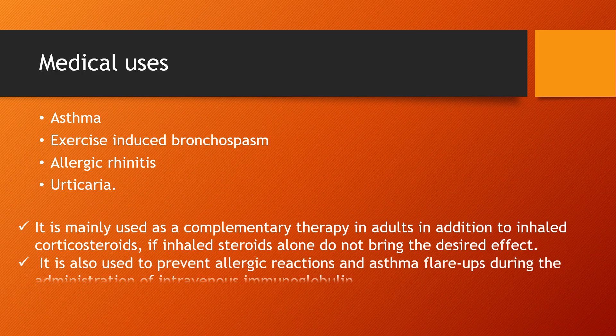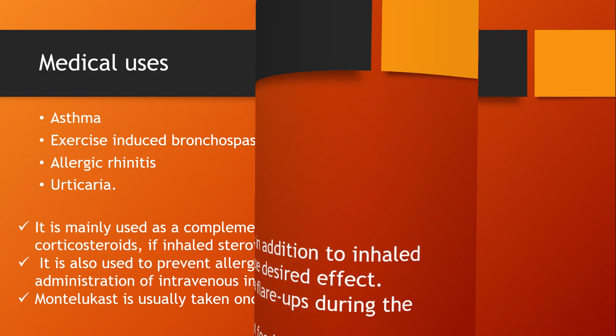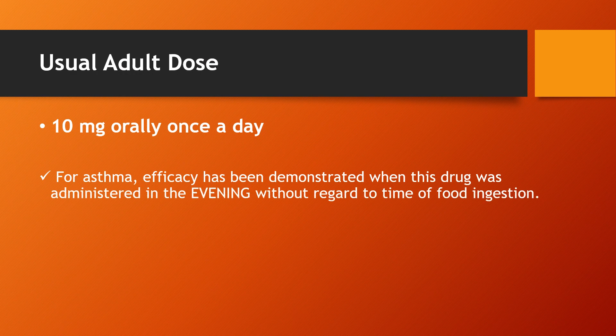It is also used to prevent allergic reactions and asthma flare-ups during the administration of intravenous immunoglobulin. Montelukast is usually taken once a day with or without food. The usual adult dose is 10 mg orally once a day. For asthma, efficacy has been demonstrated when administered in the evening without regard to time of food ingestion.